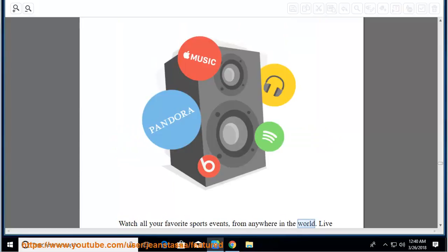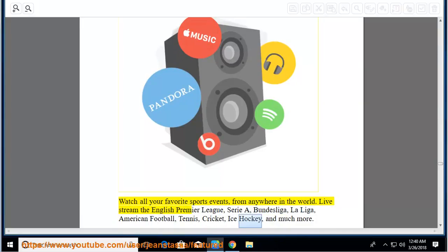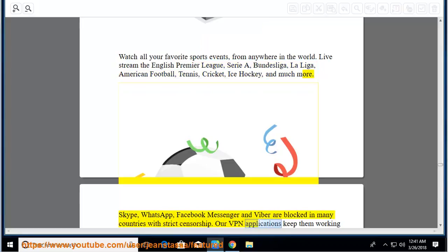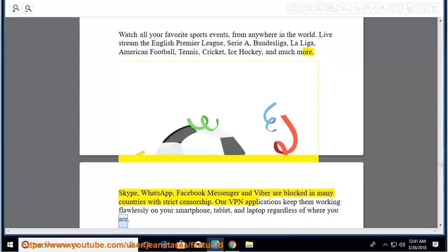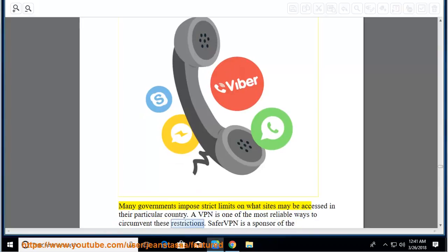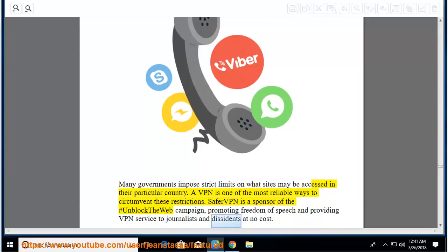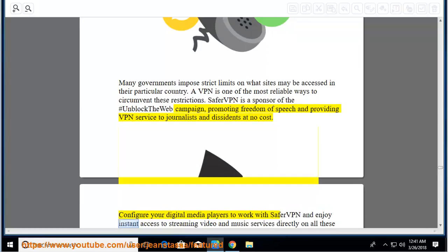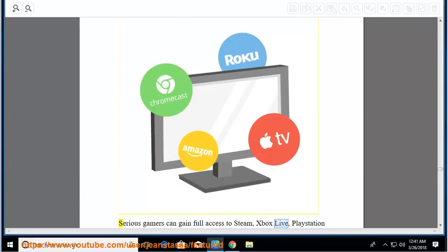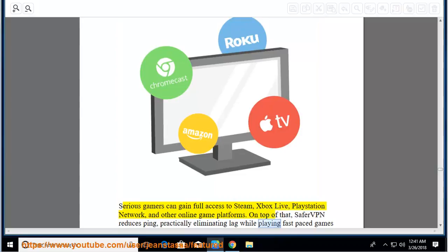Watch all your favorite sports events from anywhere: live stream the English Premier League, Serie A, Bundesliga, La Liga, American football, tennis, cricket, ice hockey, and much more. Skype, WhatsApp, Facebook Messenger, and Viber are blocked in many countries with strict censorship, but SaferVPN's VPN applications keep them working flawlessly on your smartphone, tablet, and laptop. Many governments impose strict limits on what sites may be accessed. SaferVPN is a sponsor of the #UnblockTheWeb campaign, promoting freedom of speech and providing VPN service to journalists and dissidents at no cost. Serious gamers can gain full access to Steam, Xbox Live, PlayStation Network, and other online game platforms — SaferVPN reduces ping and practically eliminates lag.